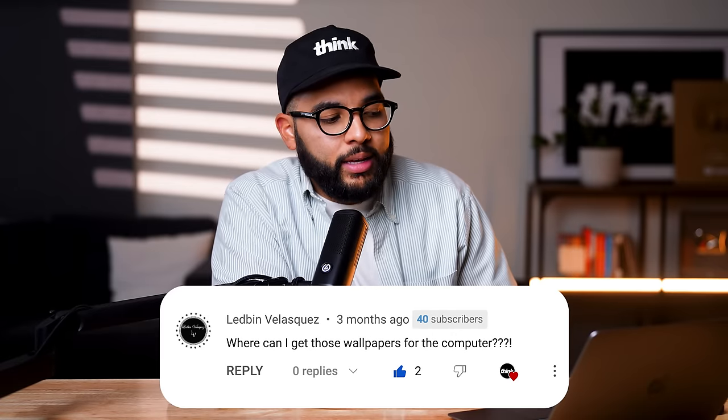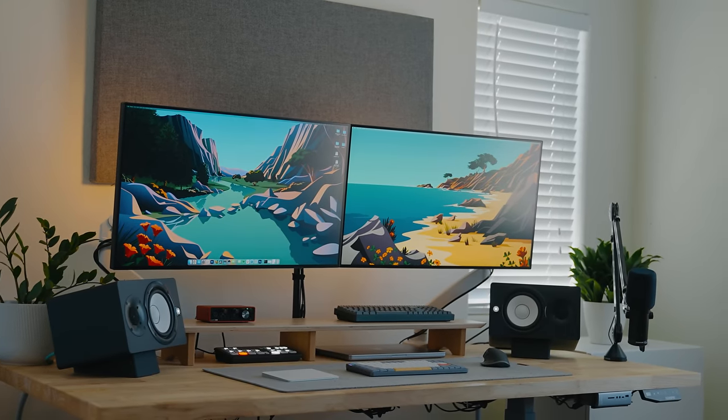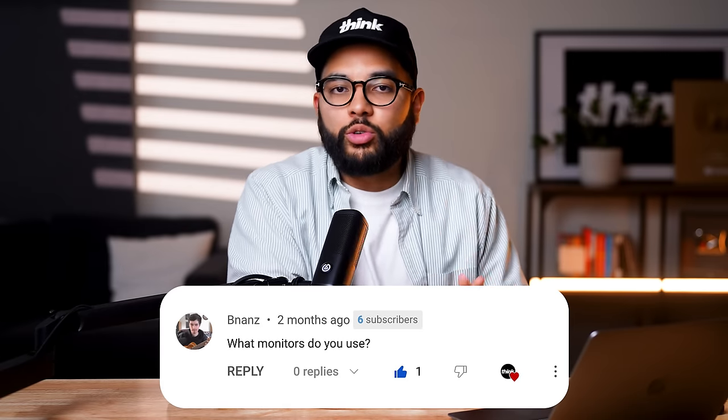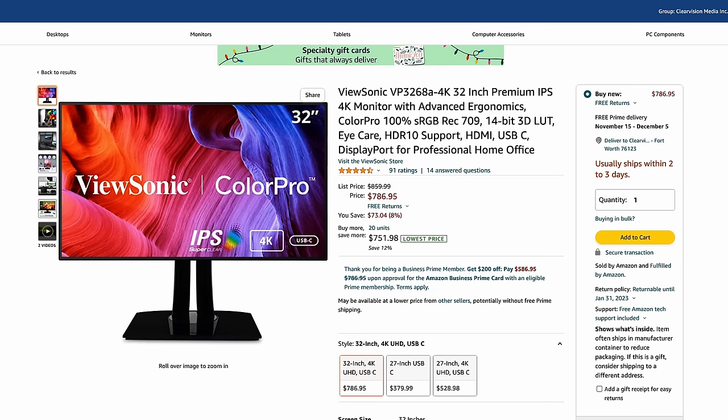A lot of people ask questions about Kyle's setup, so let's answer them. First, Ledvin asks where to get those computer wallpapers — the wallpaper Kyle uses is actually a Mac OS wallpaper that comes with your Mac. If you're on PC, search 'Mac OS wallpapers' in Google. The next question is what monitors he uses — those are ViewSonic 4K IPS monitors. They're seamless, show no branding, have a very minimal bezel especially side by side, and offer great color accuracy for creative work.